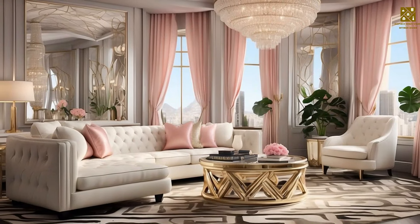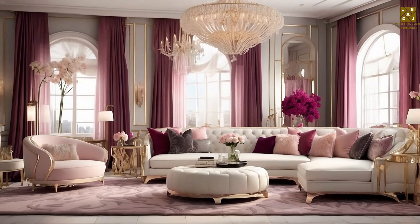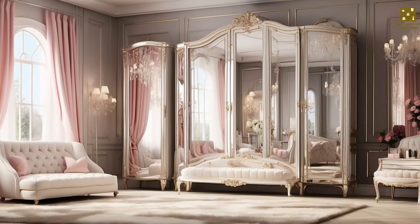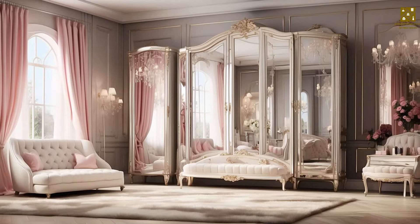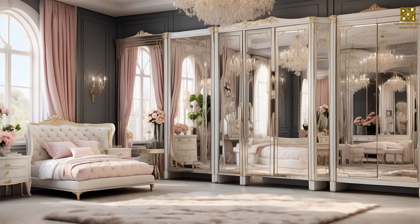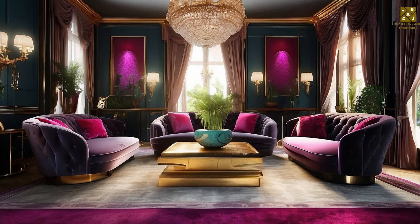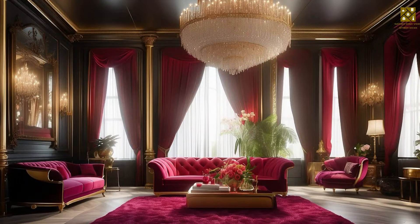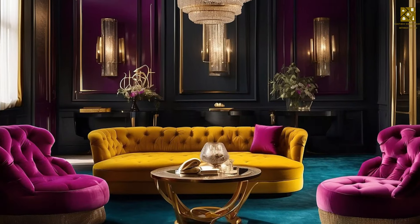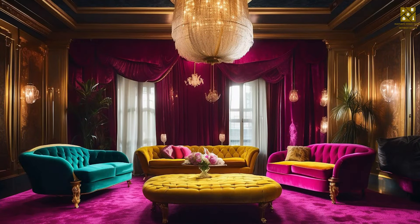For decorative accessories, mirrored frames and crystal lamps create an atmosphere of luxury and shine. Carpets and pillows with geometric patterns and vibrant colors add energy to the style. Large and lavish floral arrangements reflect the dramatic air of Hollywood Regency. For wall coverings, wallpapers with bold patterns and colors add character, while thick fabric curtains create a luxurious and dramatic effect.